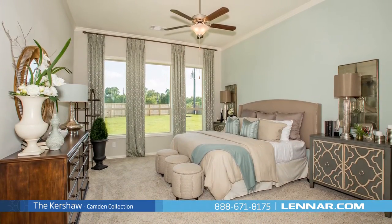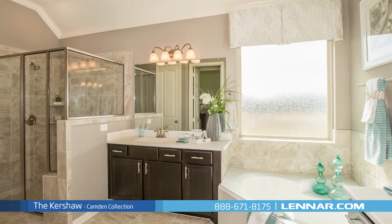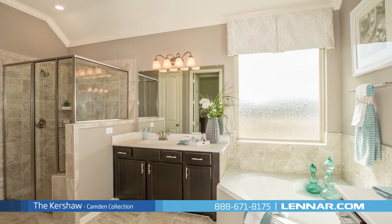The master suite of the Kershaw includes a private bathroom retreat with a separate shower and soaker garden tub, dual vanities, and two grand walk-in closets.